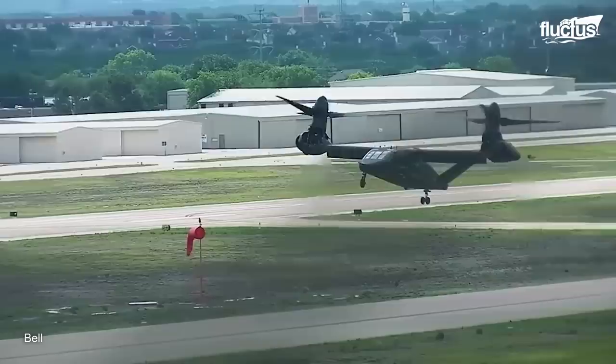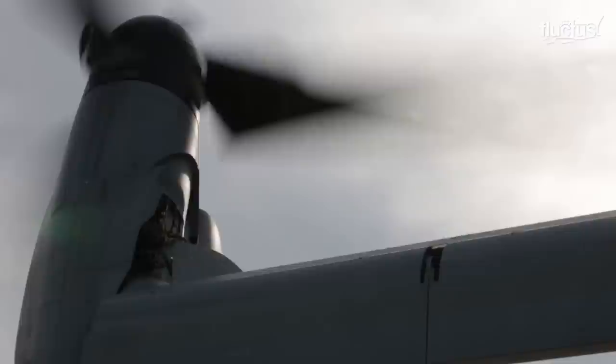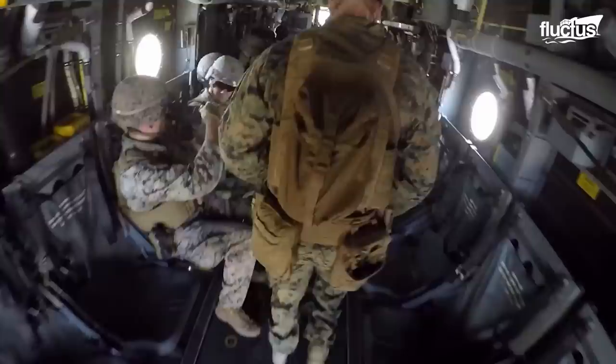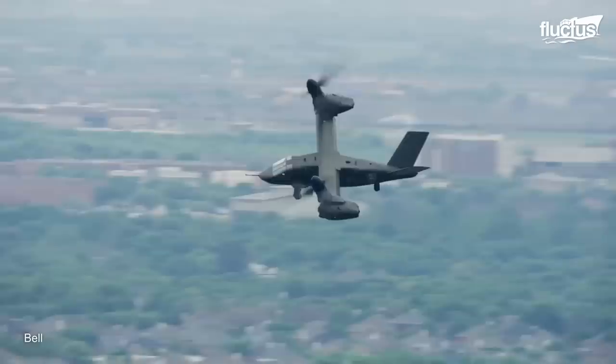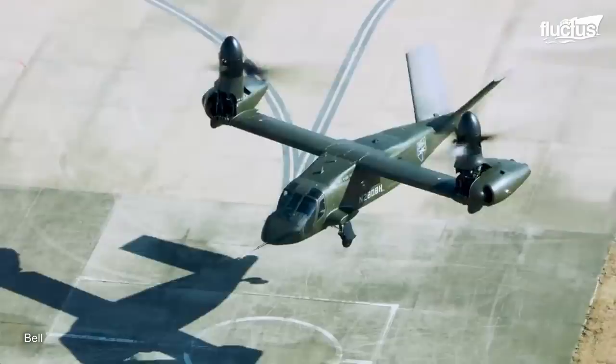Unlike the V22, the V280's engine pods do not rotate, as only the blades with their power shafts do. While the V280 can't carry as much as the V22, it does have the ability to fold up more tightly and fit into a C-130. However, the MV-22 needs a larger plane. Of course, the exact dimensions of the V280 are still being tweaked and changed according to military needs.